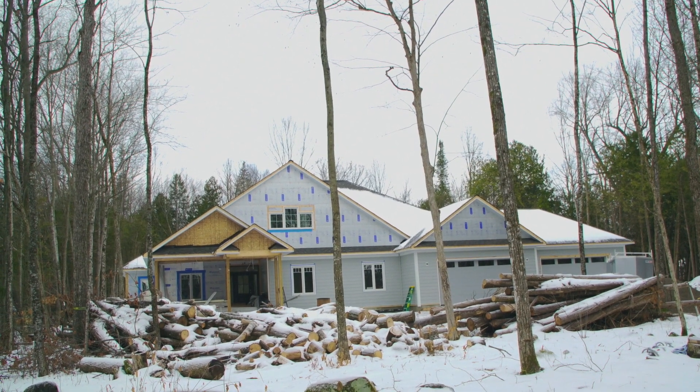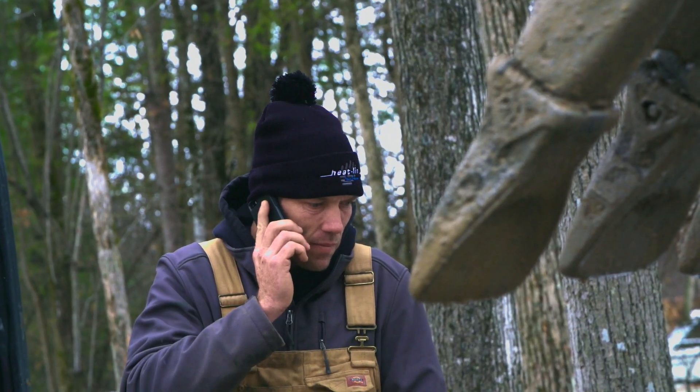I'm Loren Heiss, the founder of Heatline Corporation. We're in Bobcaygeon, Ontario at a build site. The temperature right now is about minus six degrees Celsius, and temperatures here can get as low as minus 40, maybe even colder at some times.